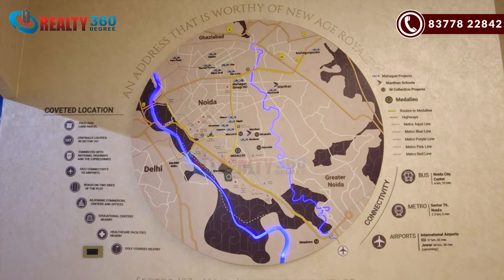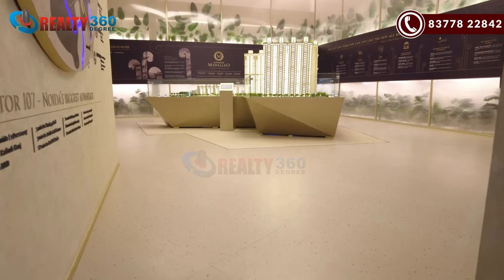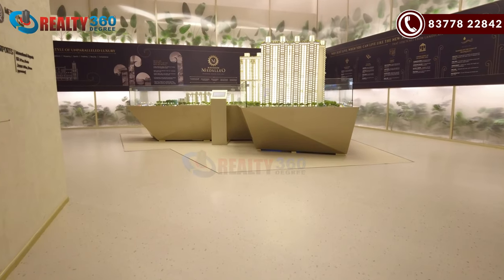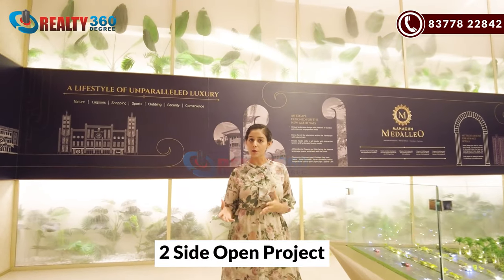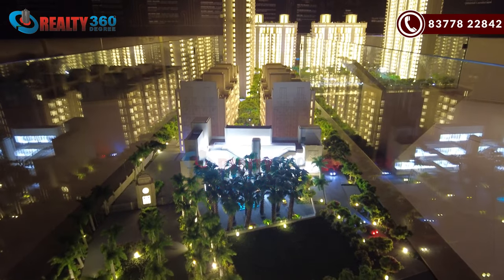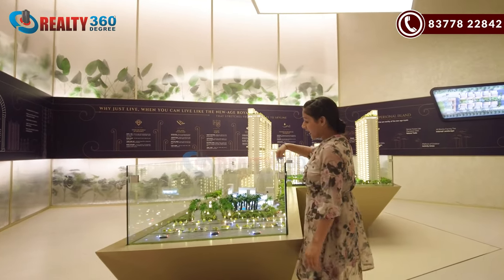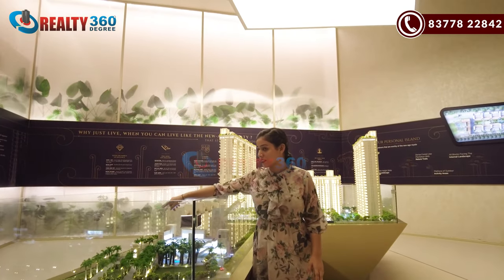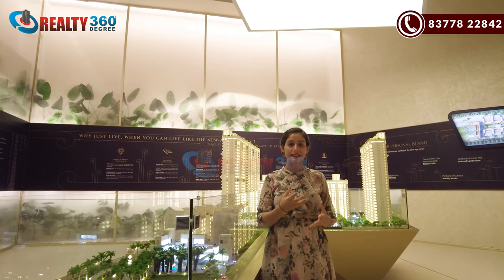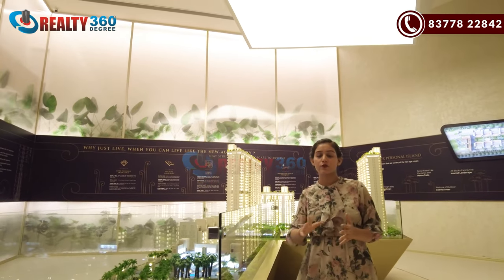The connectivity is the major USP of Sector 107. This is the model of the project, Mahagun Medallio. The whole project is built in an integrated mixed-use area. It's a two-sided open project, and this will be the main entrance. The project is a corner project, and there is a 75-meter wide road. In this project, you will get two entry and exit gates — one at the front and one at the back side.